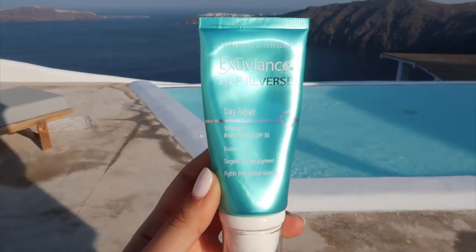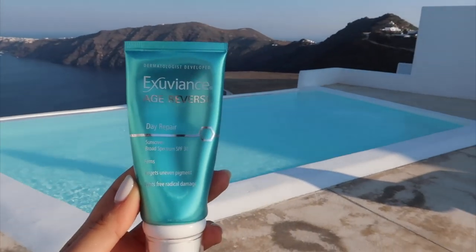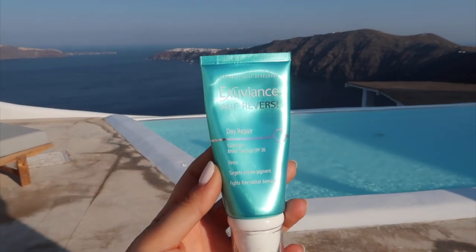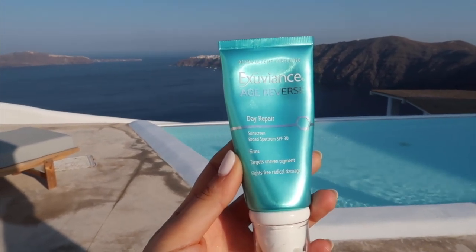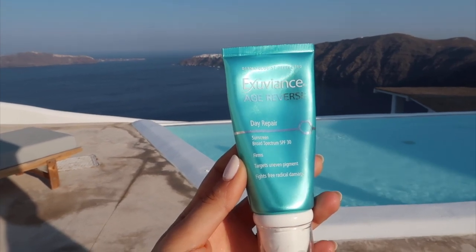Here is my everyday SPF cream — this is my all year-round moisturizer. I prefer to use this in the morning. It has SPF 30, it's from Exuviance, and I would recommend this if you have more dry or dehydrated skin.